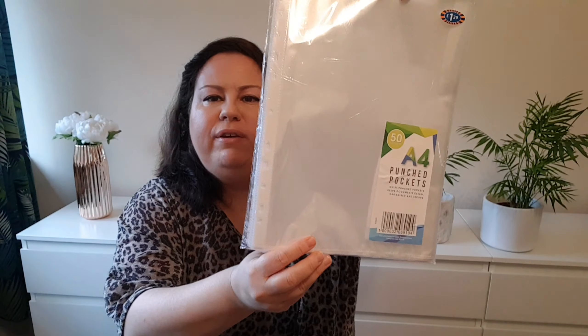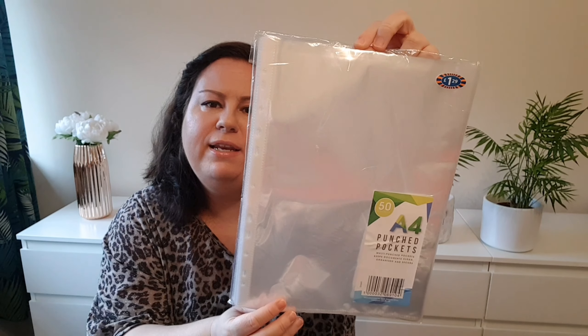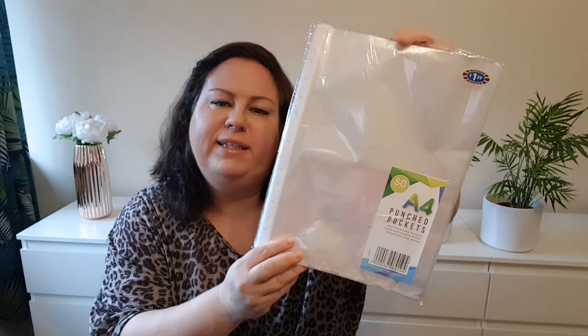Toothpaste — this Colgate Max White One, just one pound. A pack of 50 punched pockets, A4. It's handy to have them; I was running out so I needed some.